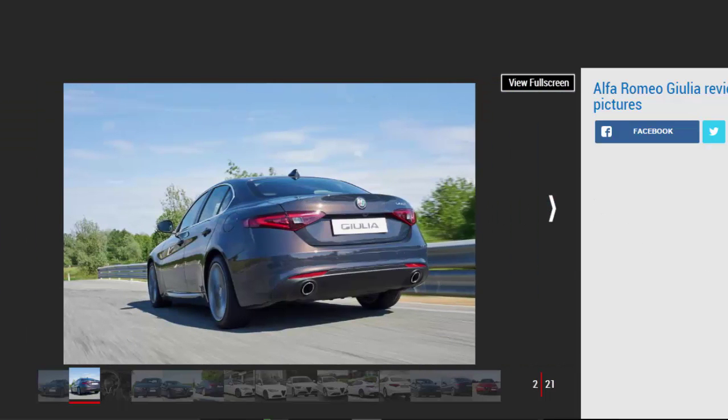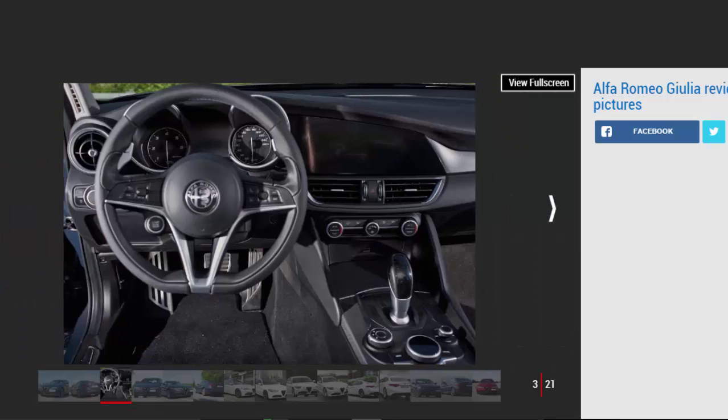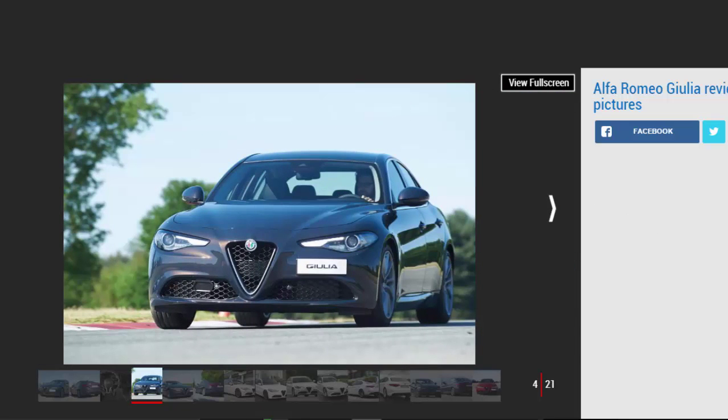The Alfa Romeo Giulia could be a superb choice for compact executive saloon car buyers, as it offers a brilliant mix of gorgeous looks, fun handling, and impressive running costs. Like the Jaguar XE, it's a welcome alternative to the German manufacturers and has a unique character. The engine range is excellent, and while it's a shame we don't get a manual option in the UK, the automatic gearbox is very good.